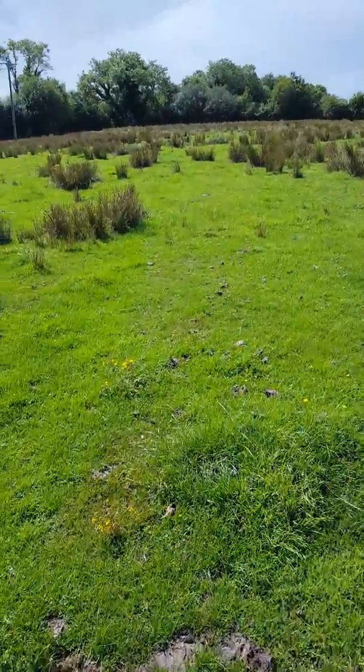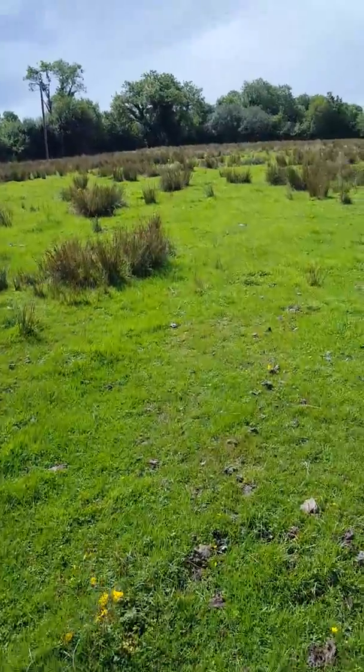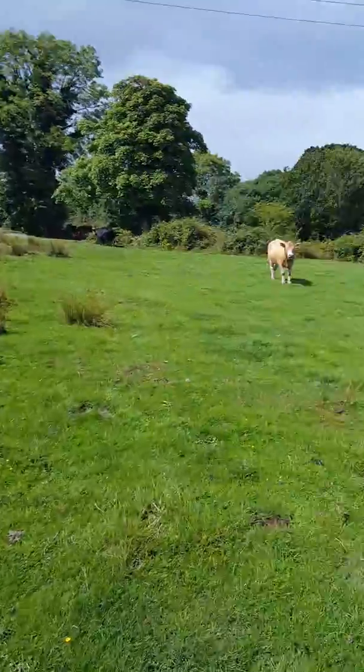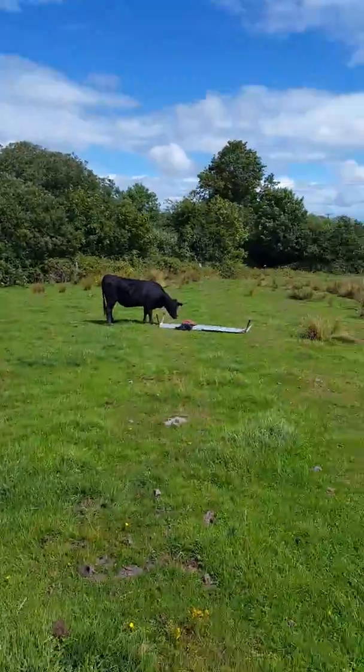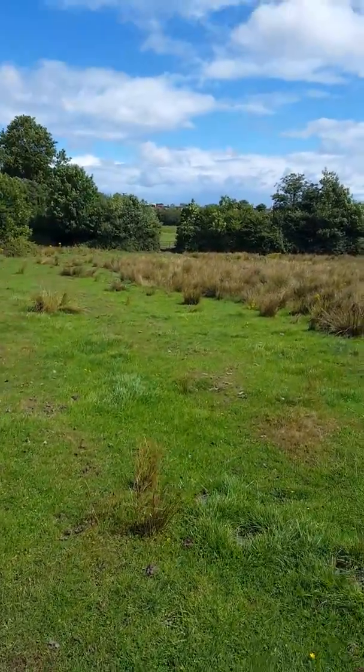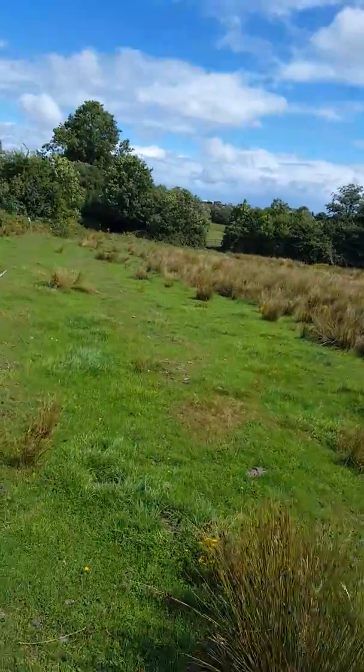Here I am today in the best field, the driest field and the largest field on the farm. This field from perimeter to perimeter is just over six acres. It's a very dry field, underlayed about two and a half feet under with limestone quarry.